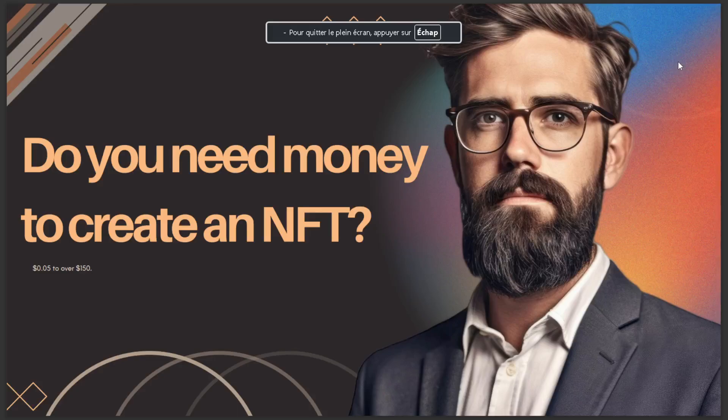Hello guys, today's video is going to talk about: do you need money to create an NFC? The answer is zero dollars, point zero five, to over 150 dollars. That's it for today — I hope this is the answer you've been looking for. If you like this video, don't forget to like and subscribe, and see you in the next video.